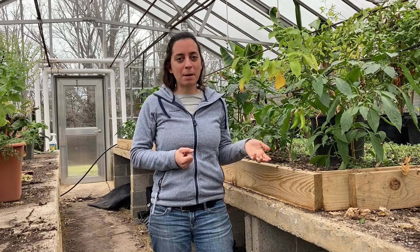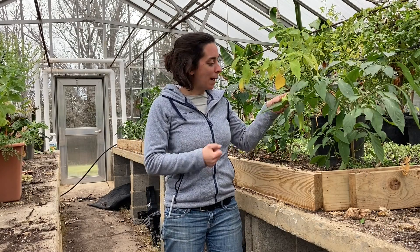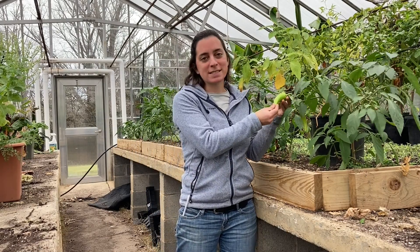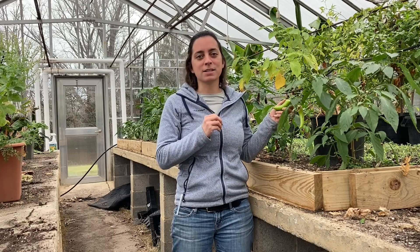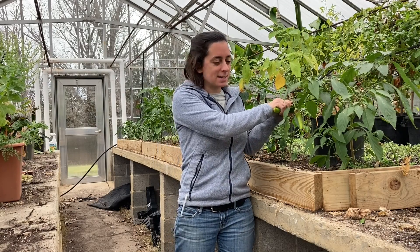Now let's take a look at some of the neat adaptations that our pepper plants have to survive. Hot peppers are a really interesting plant because the plant makes a compound that makes it taste spicy. This is one of the things that makes people really like to eat the plant, and that's actually a special adaptation that the plant has evolved in order to help it spread its seeds.